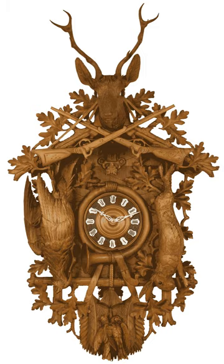A cuckoo clock is a typically pendulum-regulated clock that strikes the hours with a sound like a common cuckoo's call and has an automated cuckoo bird that moves with each note. Some move their wings and open and close their beaks while leaning forward, whereas in others, only the bird's body leans forward. The mechanism to produce the cuckoo call has been in use since the middle of the 18th century and has remained almost without variation until the present.